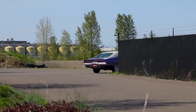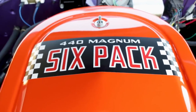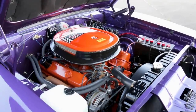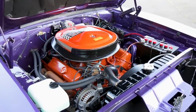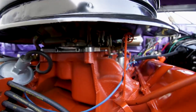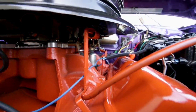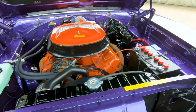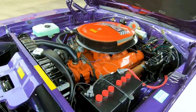Specs on the Charger RT 440 Magnum include a 375 horsepower rating from the 10.1 to 1 compression, all-iron big block V8. These breathed through the six pack system of three two-barrel carbs, and a hydraulic lifter cam kept things fairly smooth while still developing 480 foot pounds of torque.